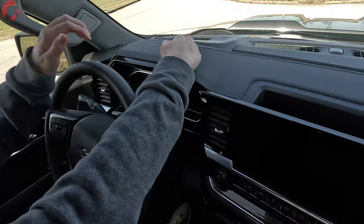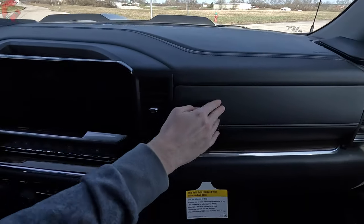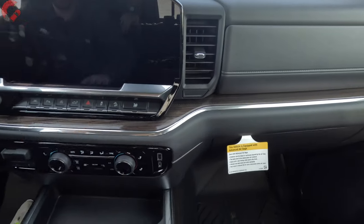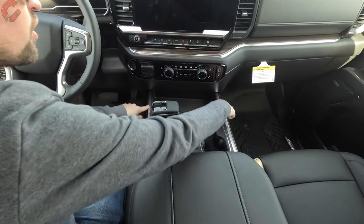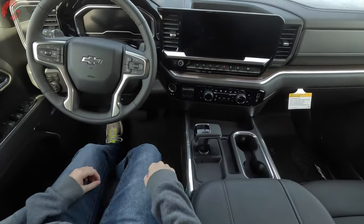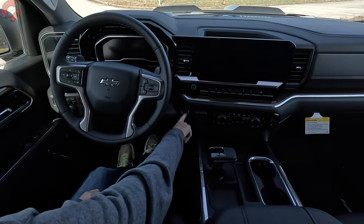Moving to the upper dash, it's finished in a nice soft touch plastic with a stitching detail. The center part also has faux wood trim, and down on the center tunnel we have faux wood and faux aluminum accenting running all through there. Everything feels nice and solid. Let's go ahead and fire it up with the push button start.